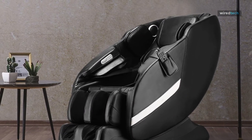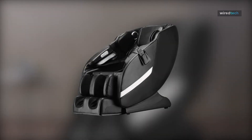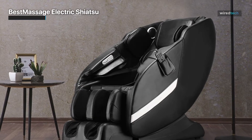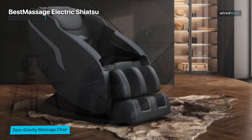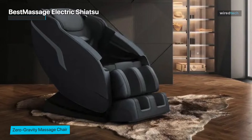By pressing the zero-gravity button, this massage chair effortlessly lifts the feet to the same level as the heart. This position is known to alleviate gravity strain on the vertebrae and effectively reduce discomfort associated with back pain. This chair has 14 massage points that harmonize with other areas to deliver an all-encompassing, soothing massage.